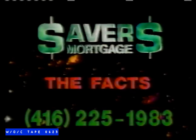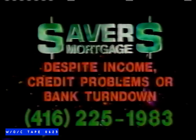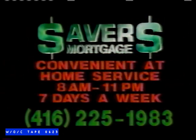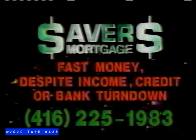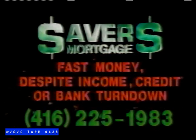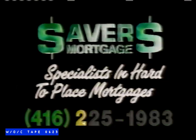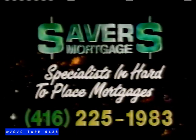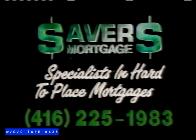Savers Mortgage, here are the facts. Savers Mortgage can arrange a mortgage on a purchase or refinance, despite your income, credit problems, or bank turndown. Savers Mortgage will provide you with convenient at-home service. Savers Mortgage, cash in a flash. Fast money despite income, credit, or bank turndown. Call Savers Mortgage at 225-1983.